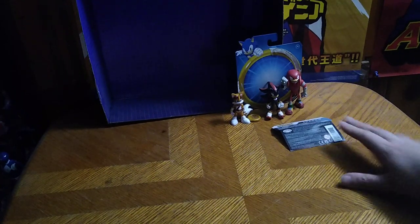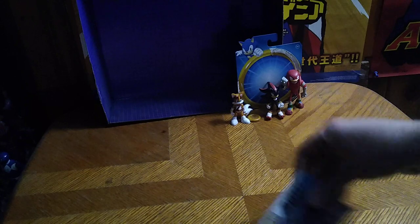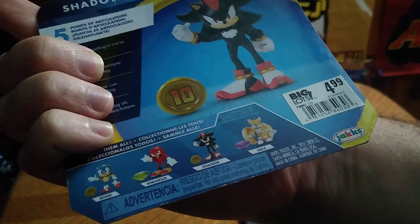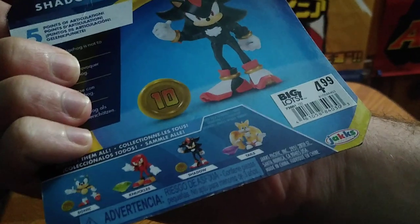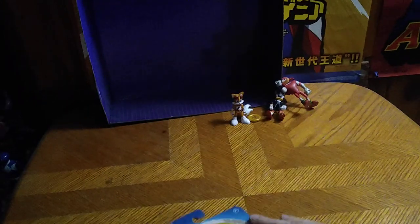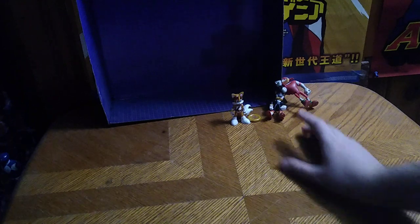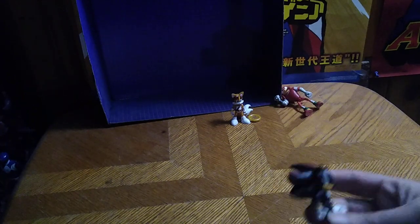Brand new figures here. First on the list is Shadow the Hedgehog, Jack Specific. We got the packaging to the figure — nice product. Shadow comes with a gold coin which Sonic or Shadow can collect. We're still missing Knuckles and this version of Tails for the 2.5-inch scale figures, but that's all there is to say for the packaging.